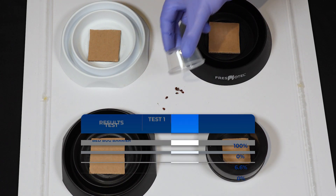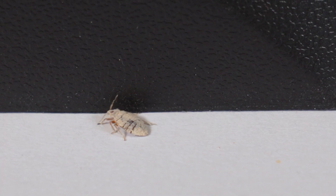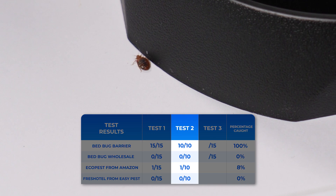Test 2 – Bed Leg Approach: In the second experiment, pay attention to how our barrier exposes all 10 bedbugs to the powder. Compare this to the minimal interaction they have with our competitors' products. The visual difference is stark and telling.